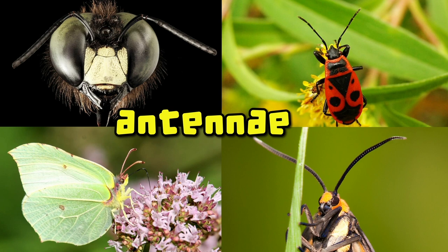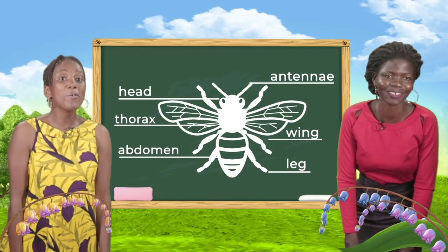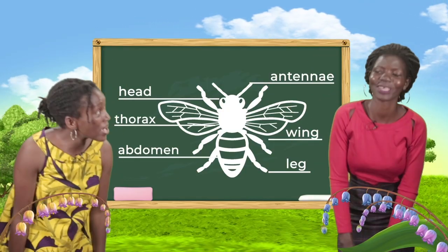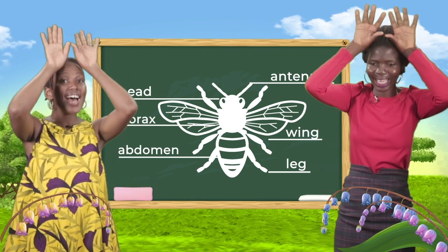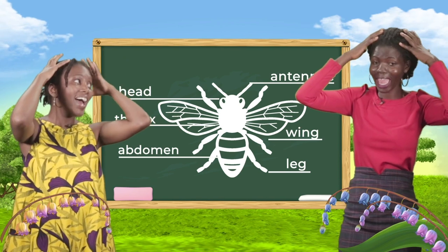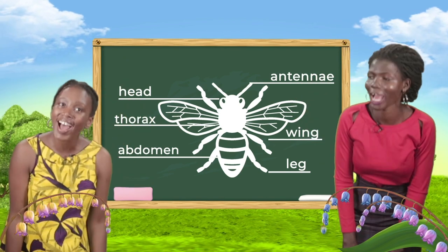So the song would go: Head, thorax, abdomen, abdomen. Head, thorax, abdomen, abdomen. And wings, and legs, antenna too. Head, thorax, abdomen, abdomen.